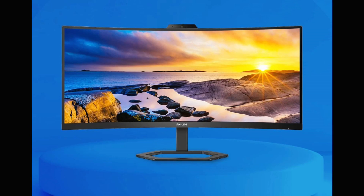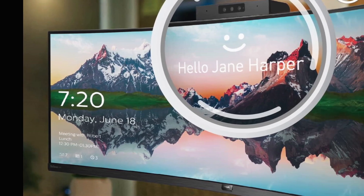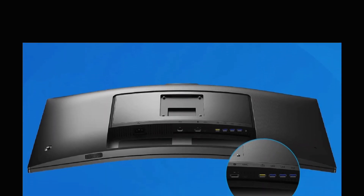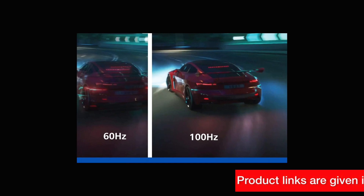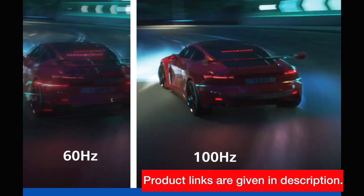But what sets this monitor apart are its special features. The built-in Windows Hello webcam, noise-canceling microphone, and stereo speakers make it a fantastic choice for remote work. The USB-C docking feature allows high-speed data transfer, high-resolution video signals, and power delivery, all through a single cable. Gaming at 100Hz with Adaptive Sync technology ensures precise gameplay.